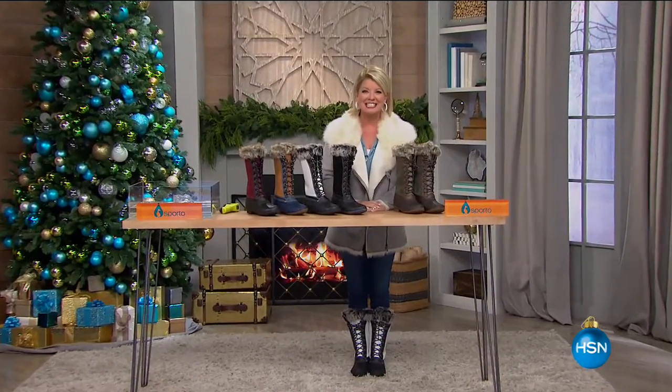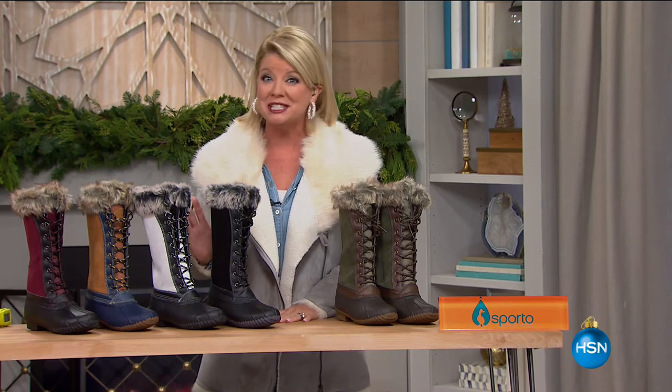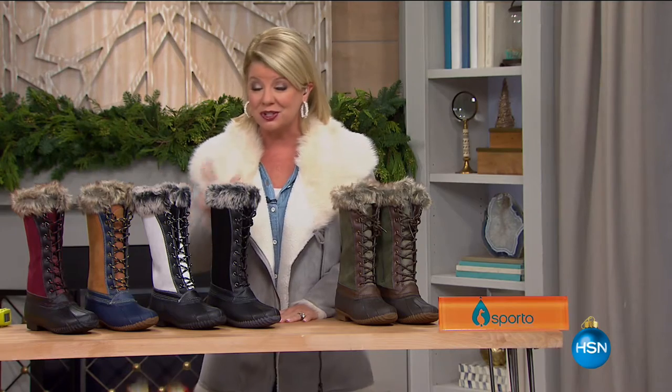Good morning, everyone. Thanks so much for tuning in to HSN. Today is all about one of our number one winter boot brands, Sporto. We have an incredible one-day-only special going back to the original design from Sporto, representing that of the duck style shoe. Take a look at our Today's Special.